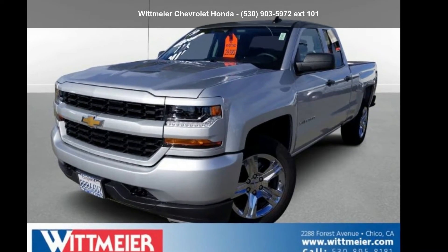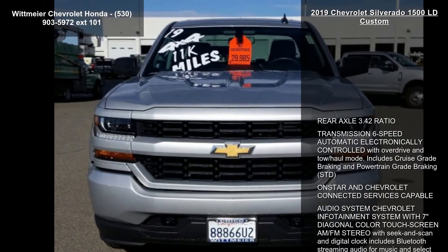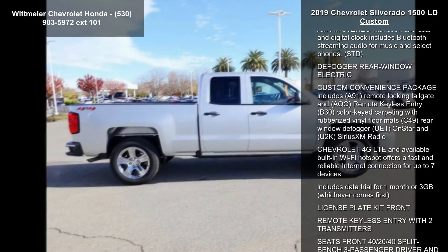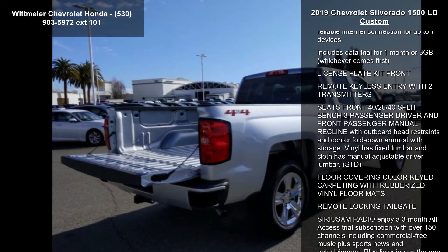Presenting the Chevrolet 2019 Silverado 1500 LD Custom. If you are looking for an automobile with great features, look no further. This vehicle comes with a reliable 8-cylinder engine, connected to a smooth shifting automatic transmission.